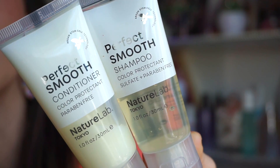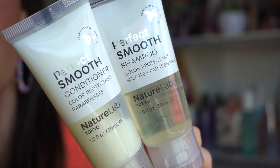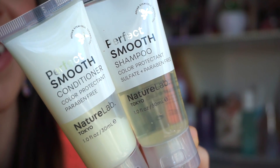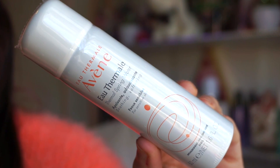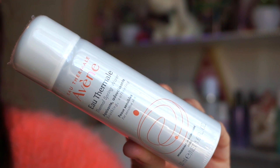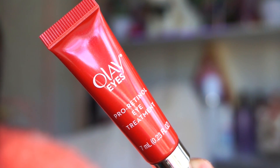Next up we get the Nature Lab Perfect Smooth shampoo and conditioner, each one fluid ounce of product. My sister loves this brand — we both have keratin-treated hair and she approved it, so hopefully it'll be great. We also get this thermal spring water, 1.6 fluid ounces, which is soothing and softening. I'll probably use this throughout the day when I need a little pick-me-up.